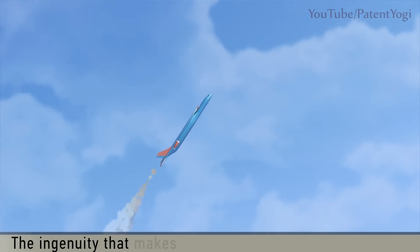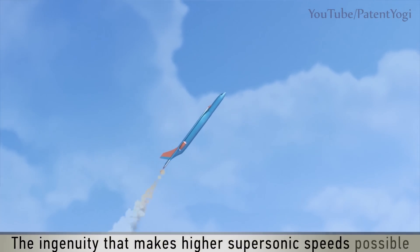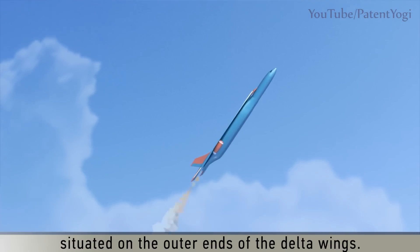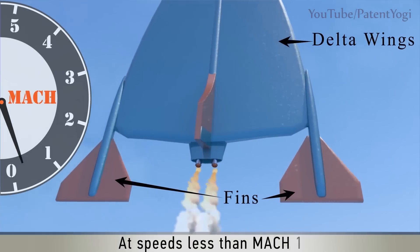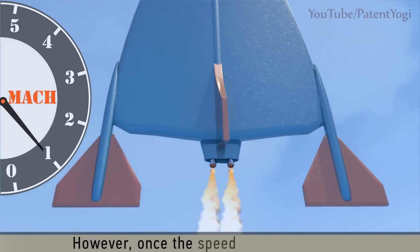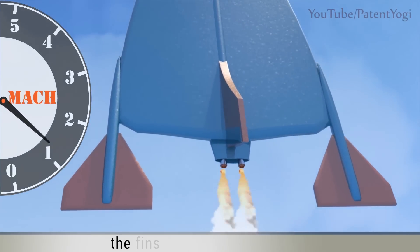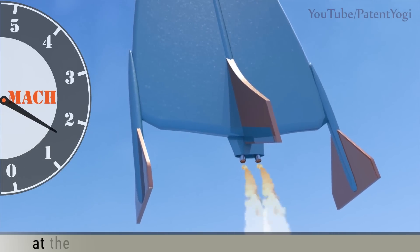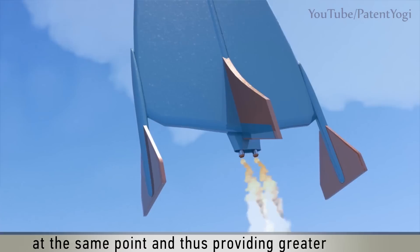The ingenuity that makes higher supersonic speeds possible lies in the pair of fins situated on the outer ends of the delta wings. At speeds less than Mach 1, these fins are oriented horizontally. However, once the speed exceeds Mach 1, the fins are oriented vertically. This causes the center of pressure to be maintained at the same point, thus providing greater stability.